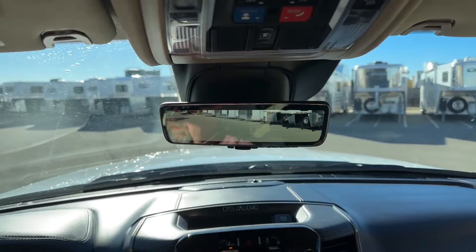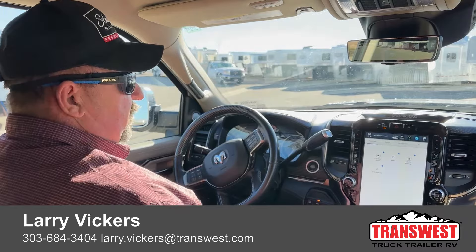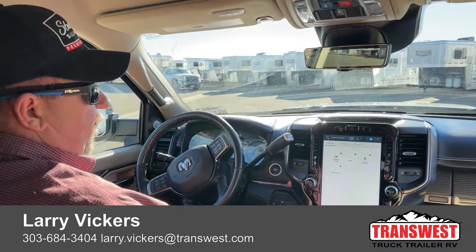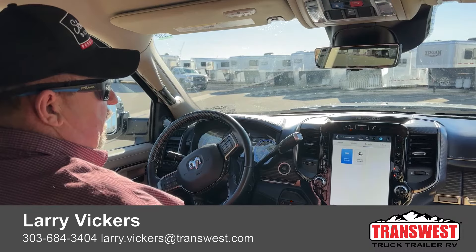So as we review: this is a 2022 Ram 5500 with 33,000 miles on it. People have been waiting on this truck — we're finally able to put it out to the public, simply waiting on the title. For more information, give me a call. The work number is 303-684-3404, the cell number is 970-370-4067. Feel free to email me at larry.vickers@transwest.com, or for more information simply click on the link below. Thanks for tuning in today.